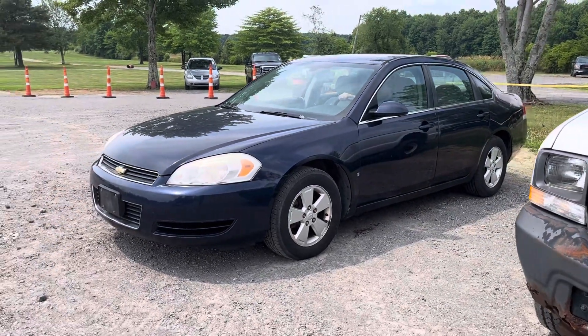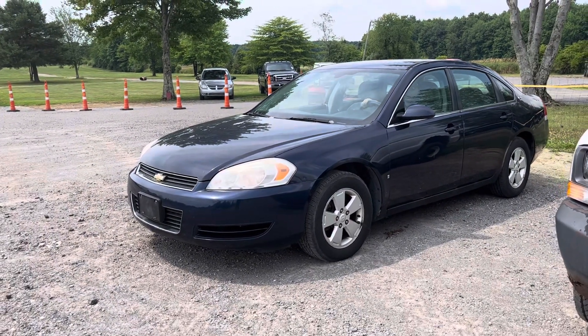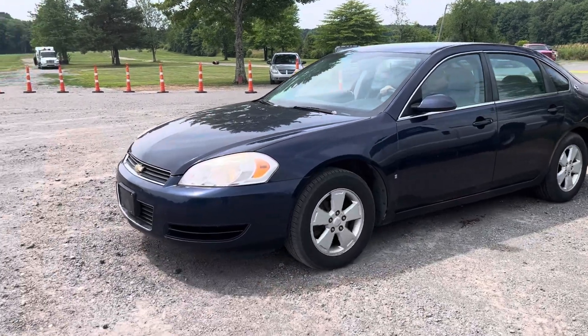This is lot 1130. This is a 2008 Chevy Impala. This is a municipality consignment.